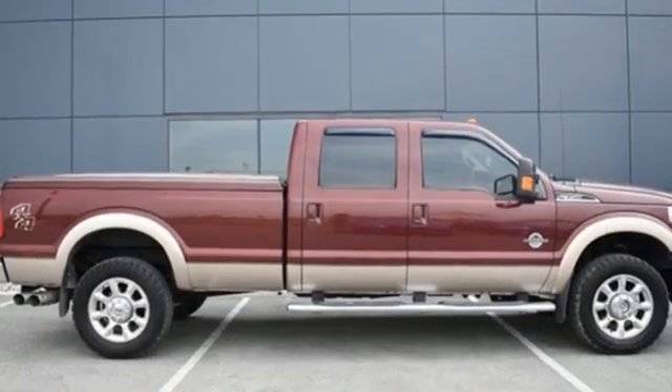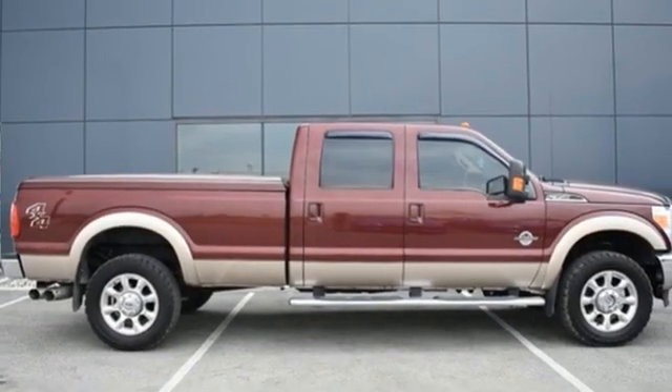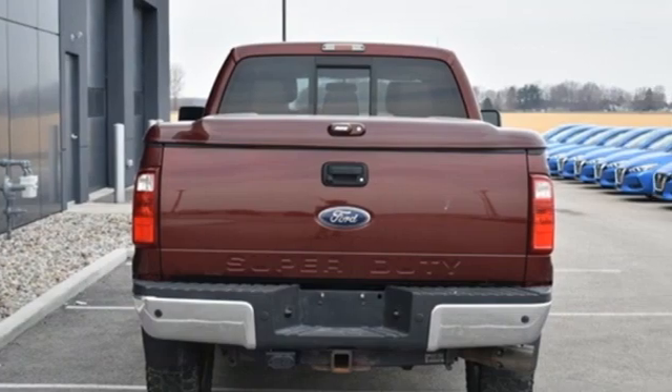Trailer hitch receiver, electronic shift on the fly, rear parking sensors, and intercooled turbo V8 engine.